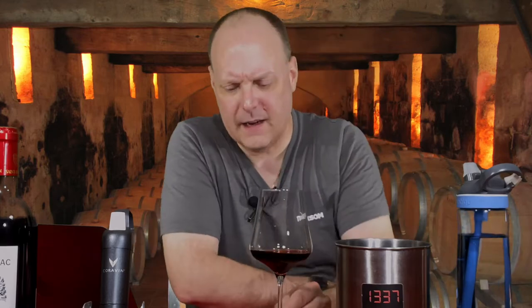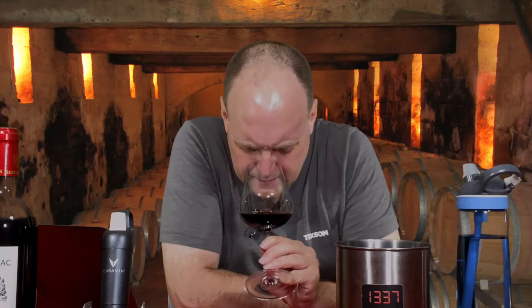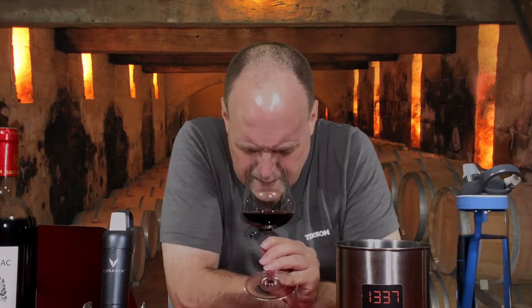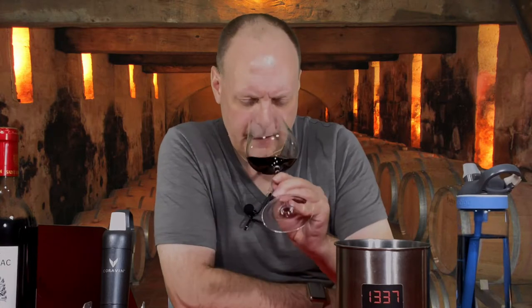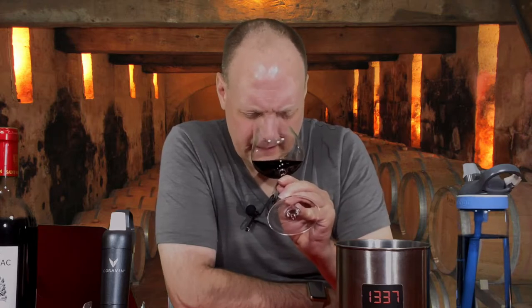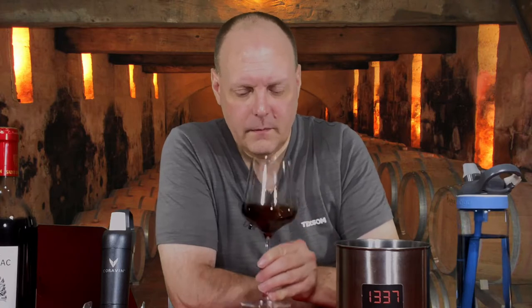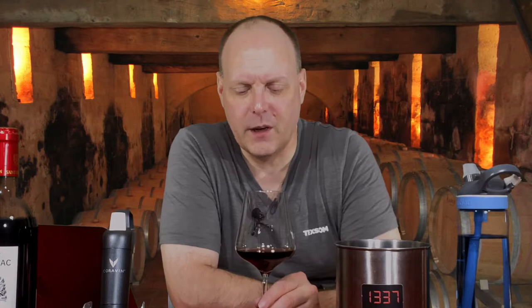Yeah, it's like oxidized, but in a good way. Kind of soy sauce, pruney, plummy - raisinated, oxidized fruit. Prunes, figs. Kind of sweet smelling. It doesn't smell bad, doesn't smell off or faulted, doesn't smell dirty or anything like that. So let's try it.